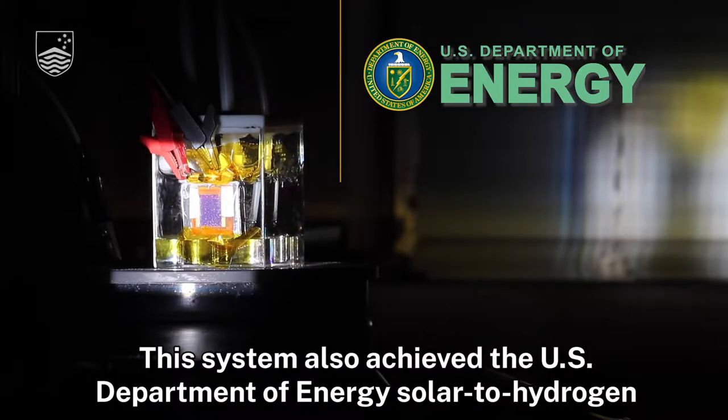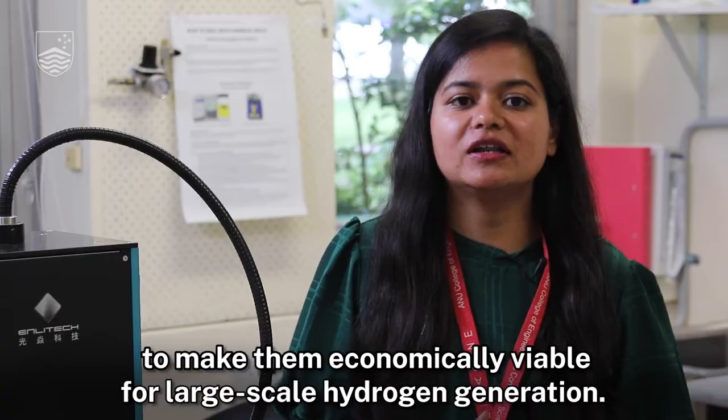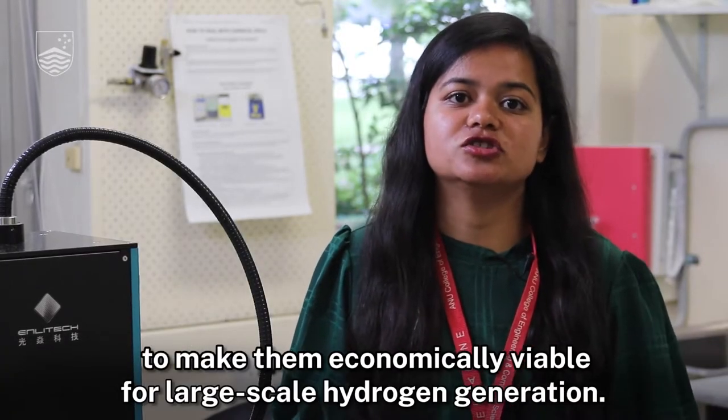This system also achieved the US Department of Energy solar to hydrogen efficiency target for direct solar hydrogen generation systems to make them economically viable for large-scale hydrogen generation.